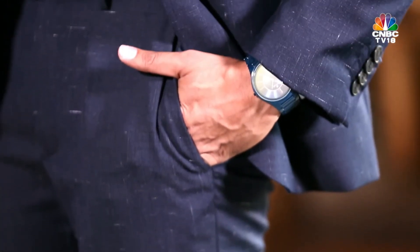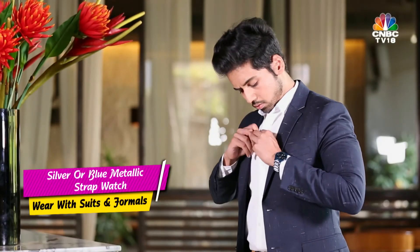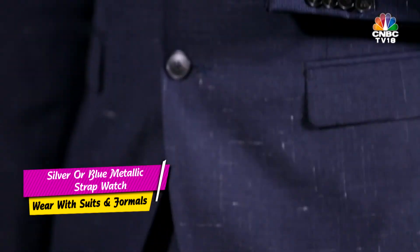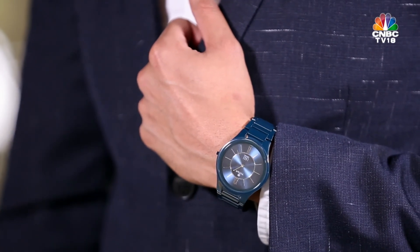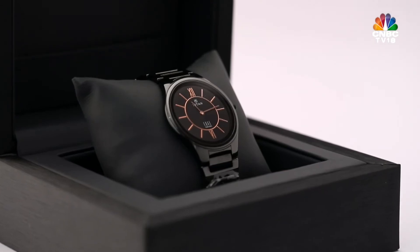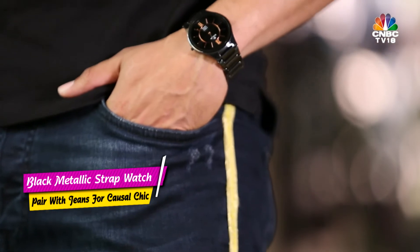This is a perfect example of the watch completing the outfit. A watch with a silver or metallic strap is more appropriate for business formals, black ties, and power dressing, as it complements suits. A watch with a black metallic strap looks great when teamed with jeans and is a very good idea for Sunday brunches.